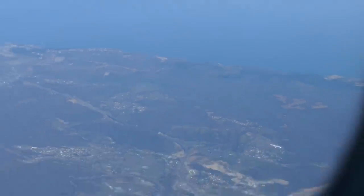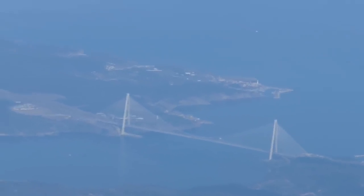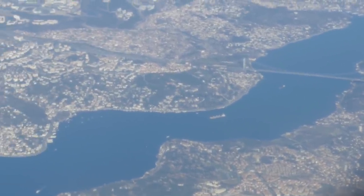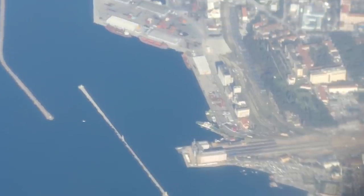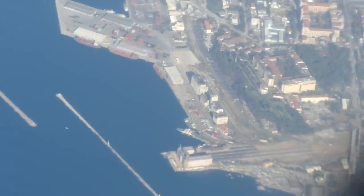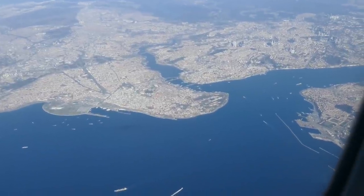Soon we're descending into the Istanbul area. Istanbul is a vast metropolis — around three times the size of London — and this is something you often can't appreciate until you view the city from the air. I was excited to catch a glimpse of Heydar Pasha station, which is on the Asian side of Istanbul. From here, the historic and evocative Trans-Asia Express used to serve Tehran in Iran. Unfortunately, that service is no longer running and the station is currently closed for renovations.